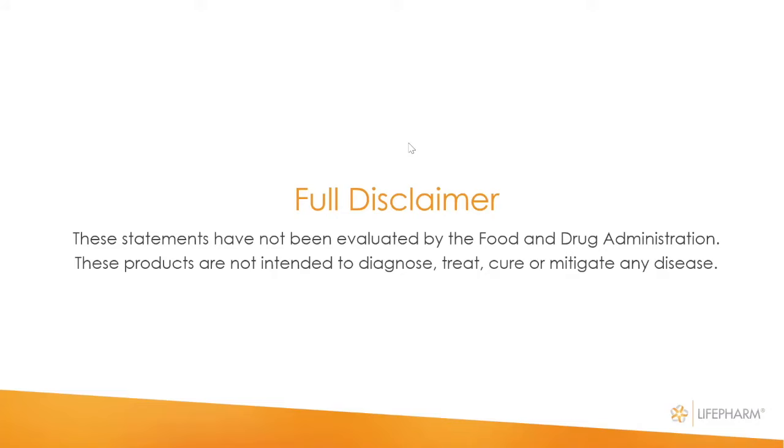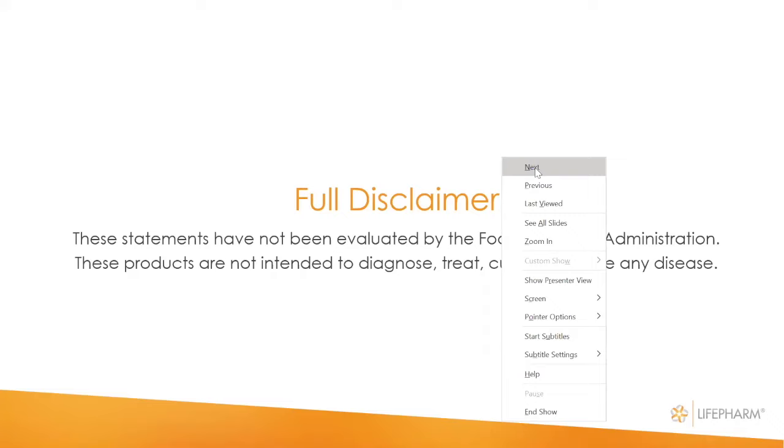I want to put this full disclaimer again: what you're hearing from us — these statements have not been evaluated by the FDA. These products are not intended to diagnose, treat, cure, or mitigate any disease. However, we have testimonials from all over the world on our products, and we would invite those watching this webinar for the first time, being educated by our executive scientist Kimberly Lloyd, to try our products and experience for yourself the optimal health and total mental and physical balance that we all deserve.